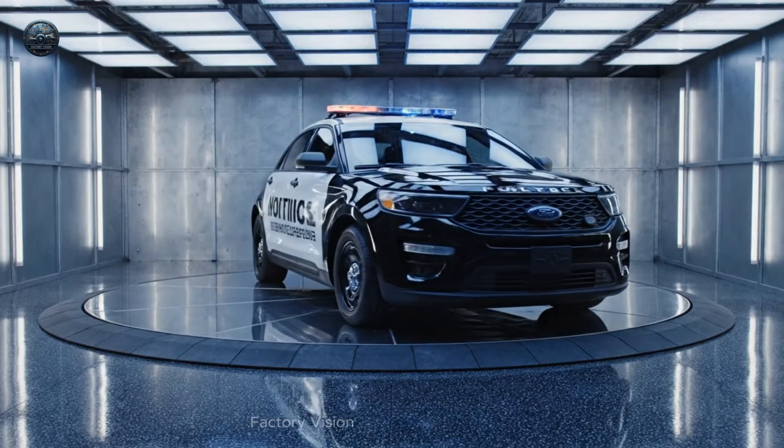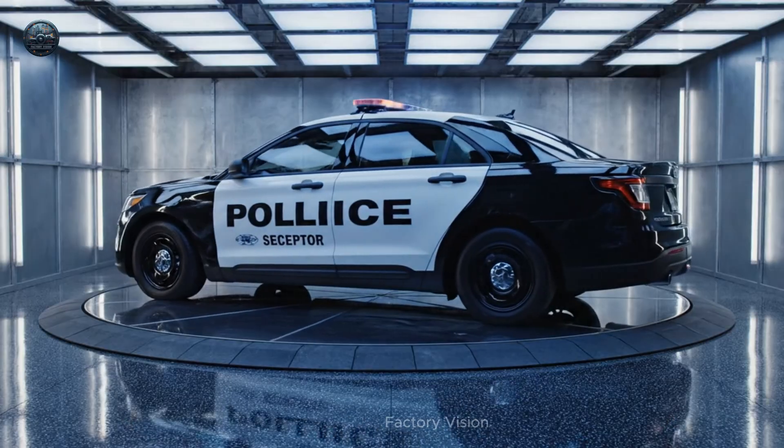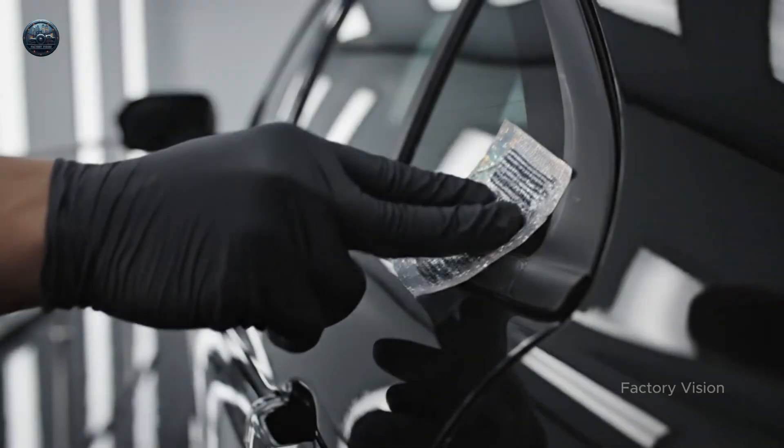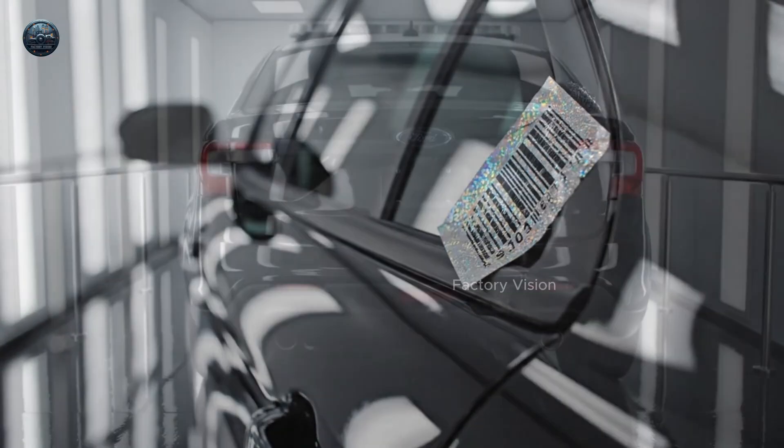Industrial cinema begins. One perfect build. No shortcuts. Traceability first. Every surface has a story.